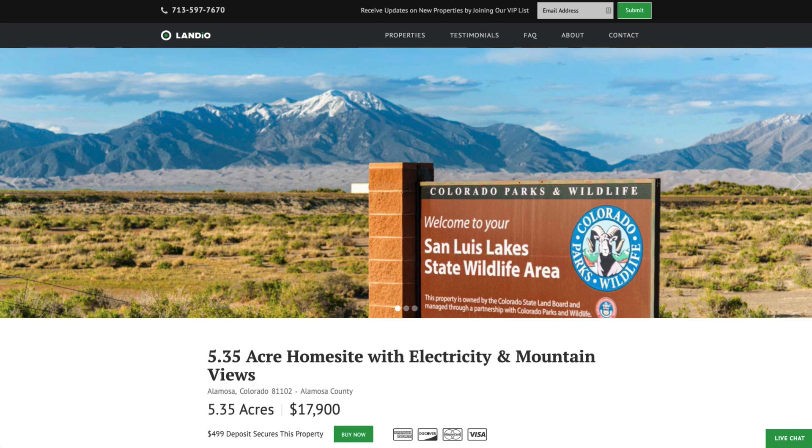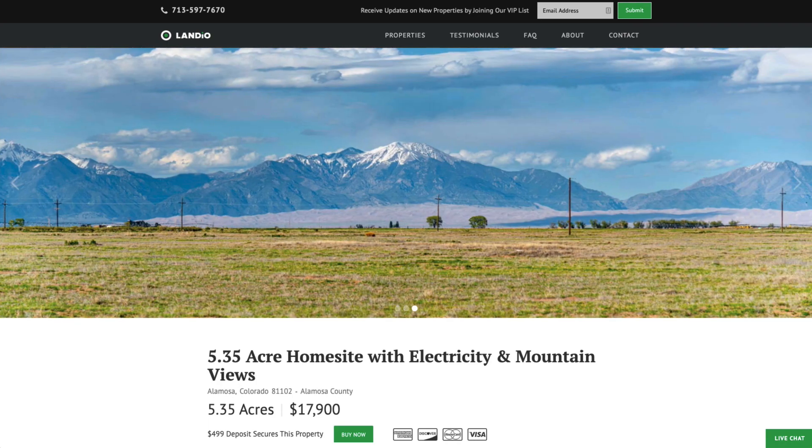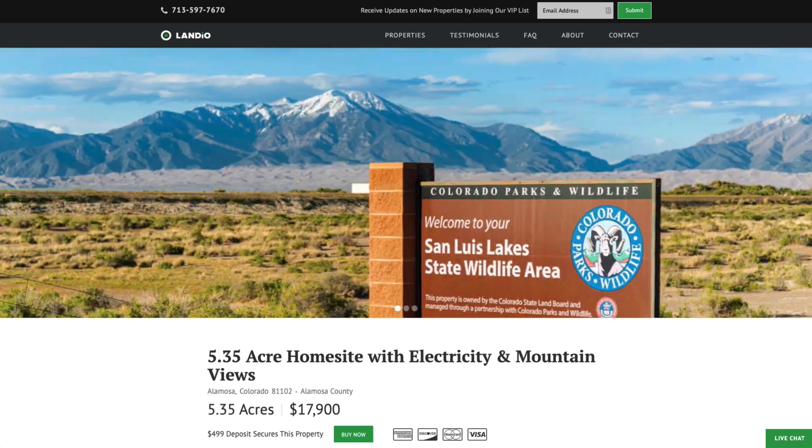Hello, this is Tori with Landio. We have a new 5.35 acre home site with electricity and amazing mountain views in southern Colorado. This property is near the city of Alamosa in the San Luis Valley.